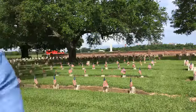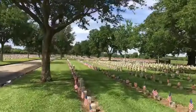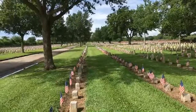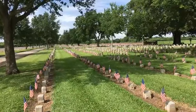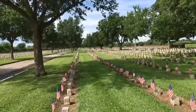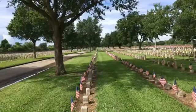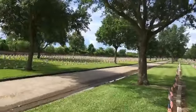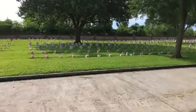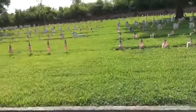I'll give you a quick look at what it looks like. You can see in the distance it just goes on forever — the flags, 10 rows deep on both sides, 20 across, for at least a half a mile from both sides of the street. And again, primarily Union soldiers from the Civil War.